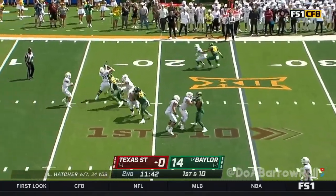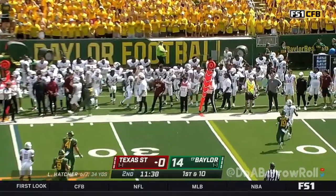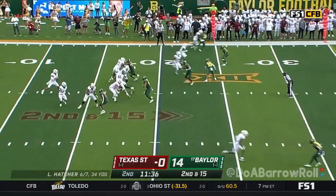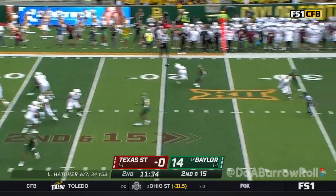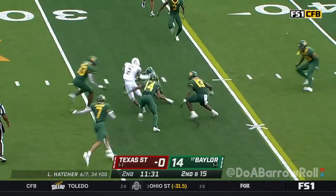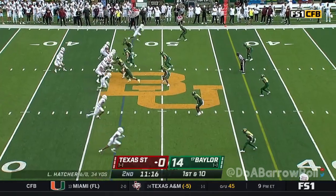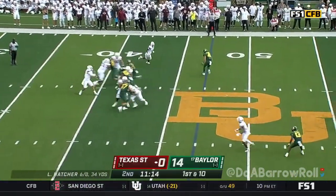Lane Hatcher had plenty of time, nobody open. Devon Gardner in. Second and 15 — catch is made. Look at this: Hawkins with a yard catch-and-run, and then the 15-yard penalty. It's a 27-yard gain.